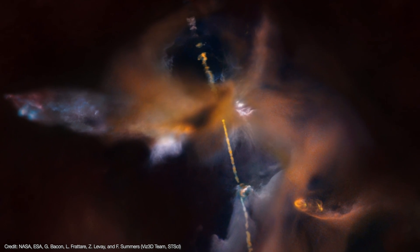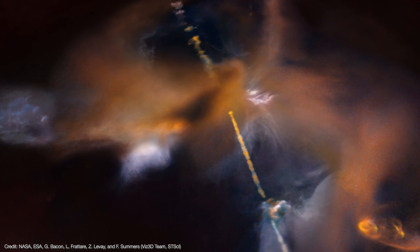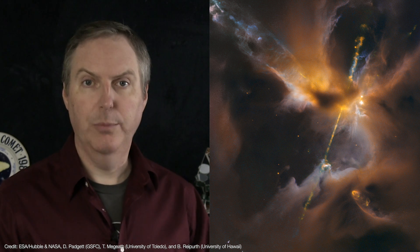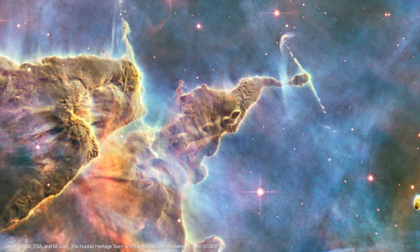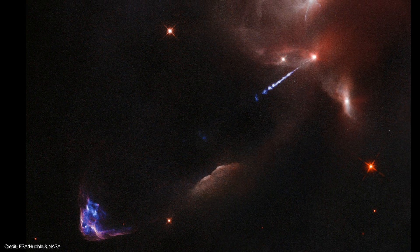The jets then slam into the interstellar medium, exciting and ionizing it in the process, causing them to glow. These objects were first studied in detail by George Herbig and Jullier Mojaro, and so we call these objects Herbig-Haro objects in their honor. The jets are always bipolar, though sometimes we can only see just one of the two jets because the other is hidden behind a wall of gas and dust. By expelling mass in a jet, a protostar effectively dumps angular momentum, keeping it from spinning up too rapidly and thus able to continue to form.